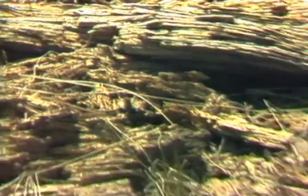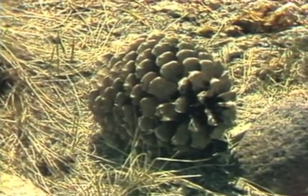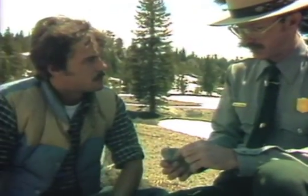From destruction to creation, from death to life, Lassen is a good example of what we can expect around St. Helens. It takes time, but the growing season is faster at St. Helens, and we'll be watching a brand new environment move in where nothing can now grow.